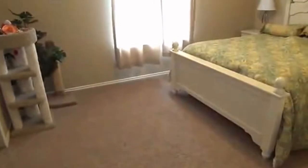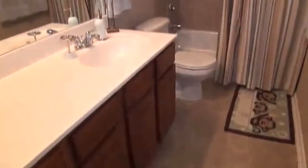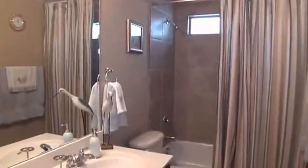Off to the left side here we have the secondary bedroom — bedroom number two. All the bedrooms and most of the home have ceiling fans throughout, and all the bedrooms are a pretty good size. Here's your second bathroom with a tub and shower combination, tile floors, and tile enclosure.